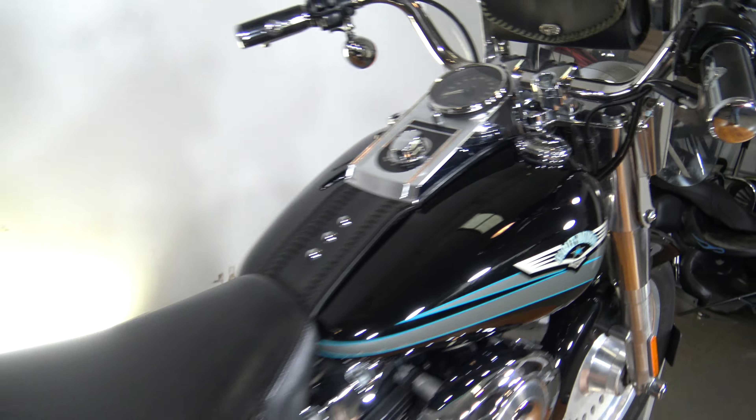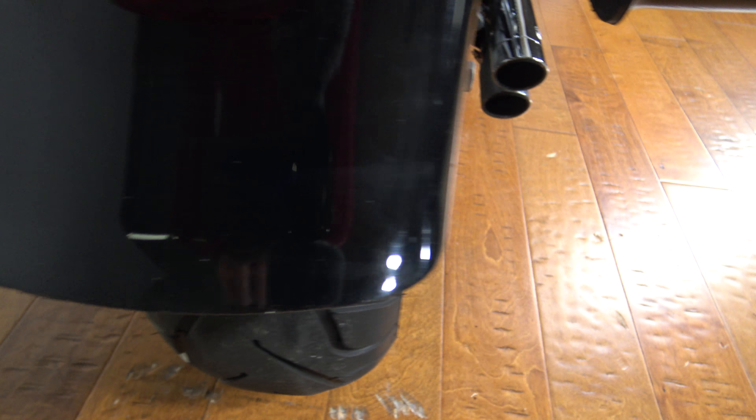Love that logo with the baby blue — so good looking. This bike's in crazy nice shape for the year and the miles. This guy definitely loved his bike.